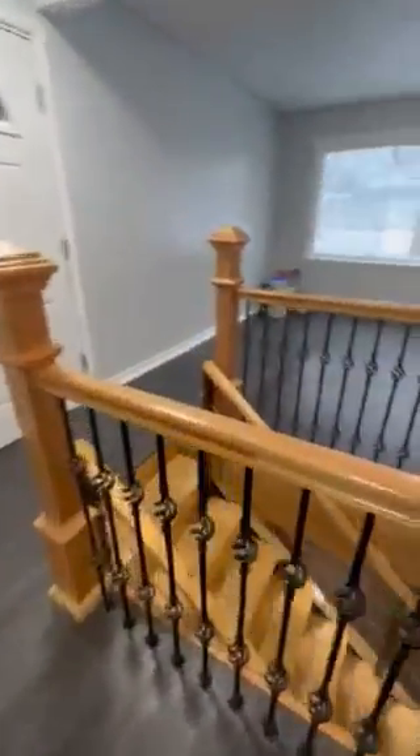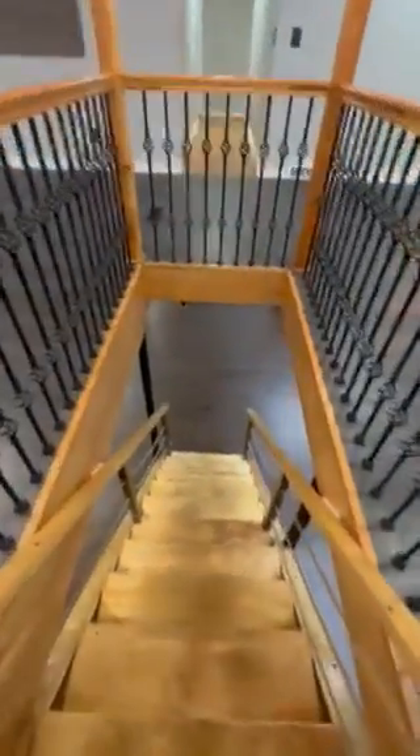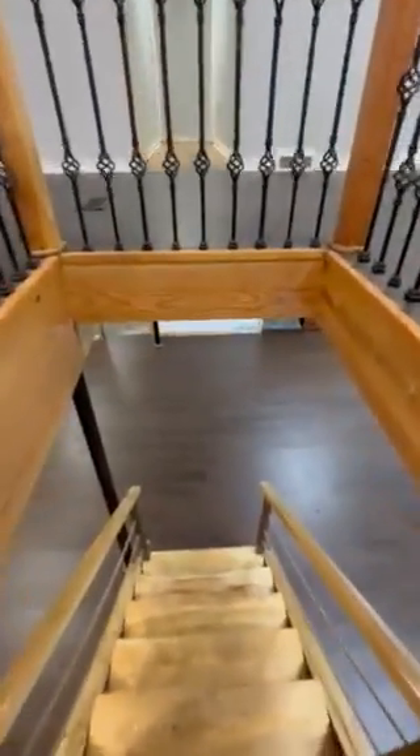Down this way we have our fourth and final bedroom as well as another bathroom.